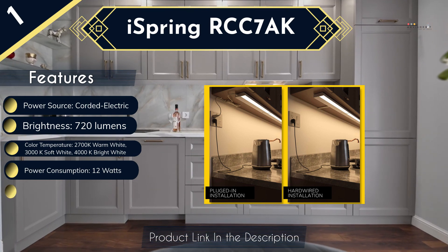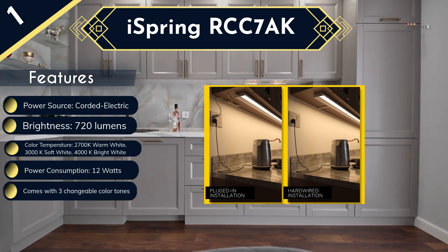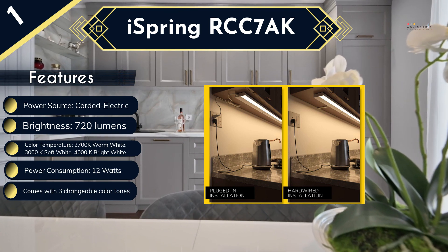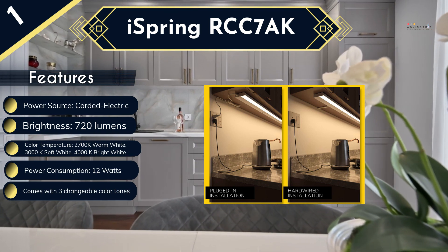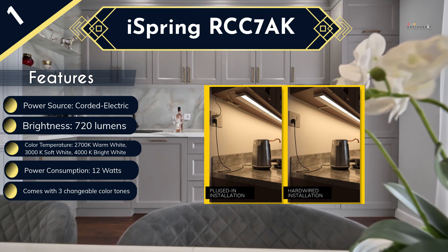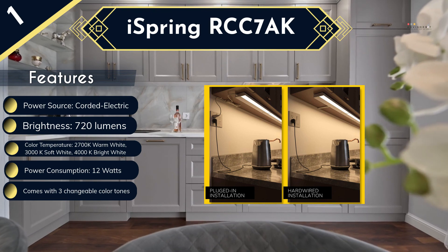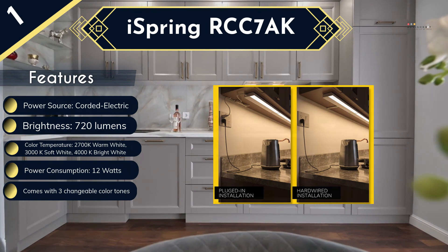The brightness of 720 lumens illuminates the area effectively. This light is compatible with hardwired or plugged-in installation; however, you should hire a professional for installation. With a 50,000-hour prolonged lifespan, this is definitely the best LED under-cabinet light on the market, except that there is no warranty with this product.